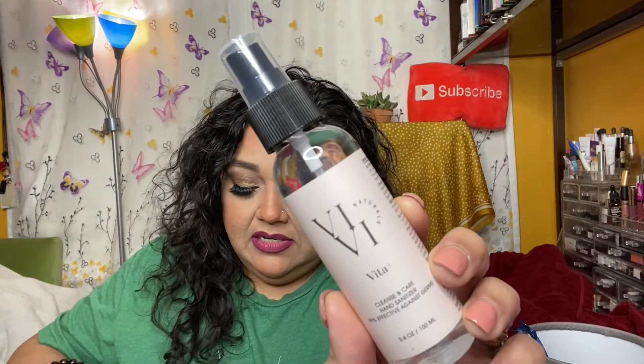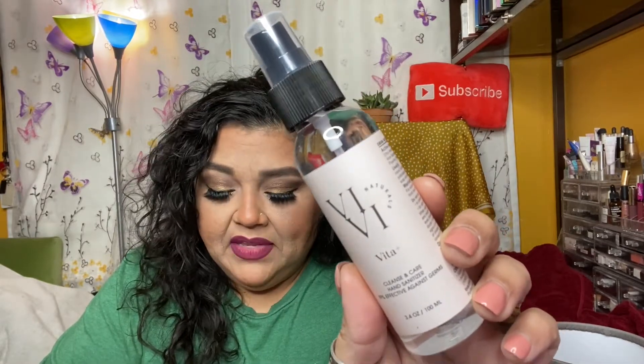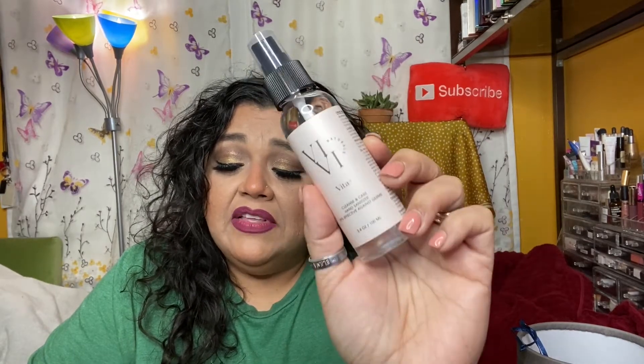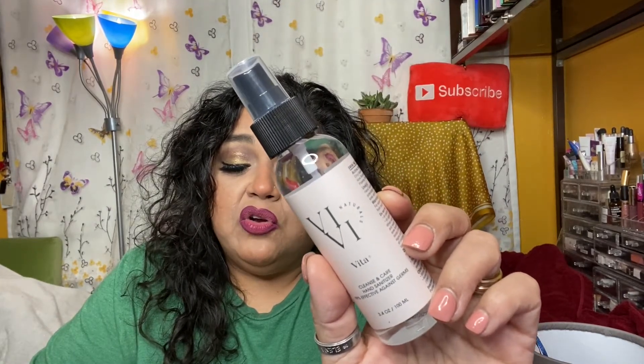The next item is the VB Naturals Vita Cleanse and Care Hand Sanitizer spray. It retails for $10. It says this hand sanitizer dramatically reduces the amount of bacteria on the skin without stripping it of essential oils. Staying true to the brand's mission-based values, 100% of net proceeds are being donated to the World Vision Organization and Hunger in America.